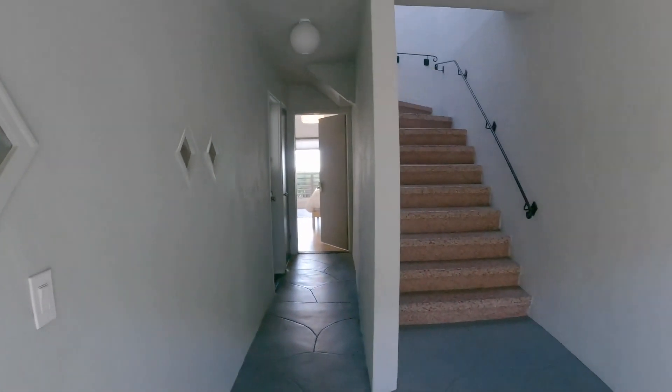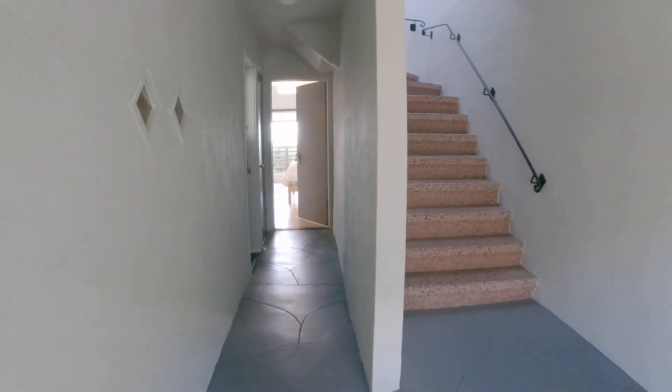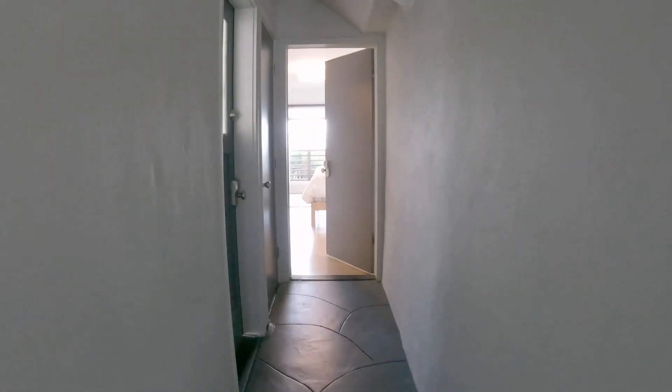Mailboxes are over here to the left. You enter the building through secured gates, and this studio is located straight ahead.